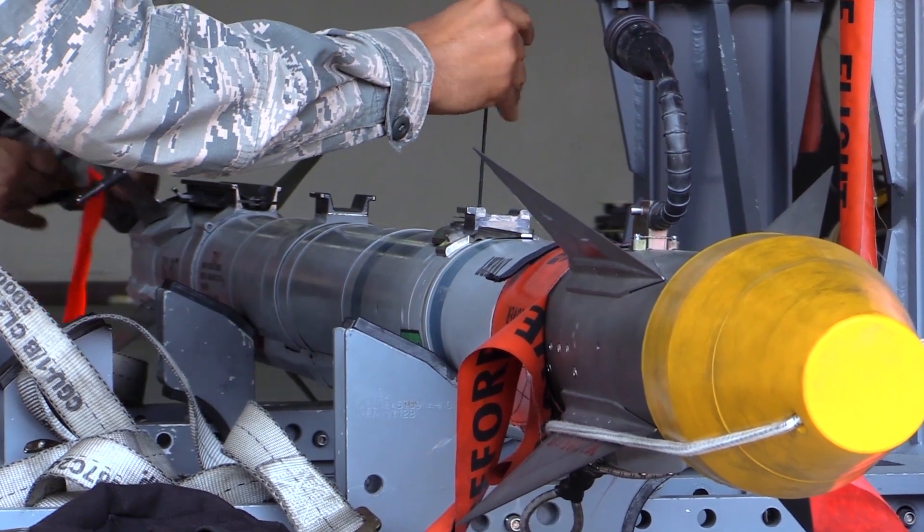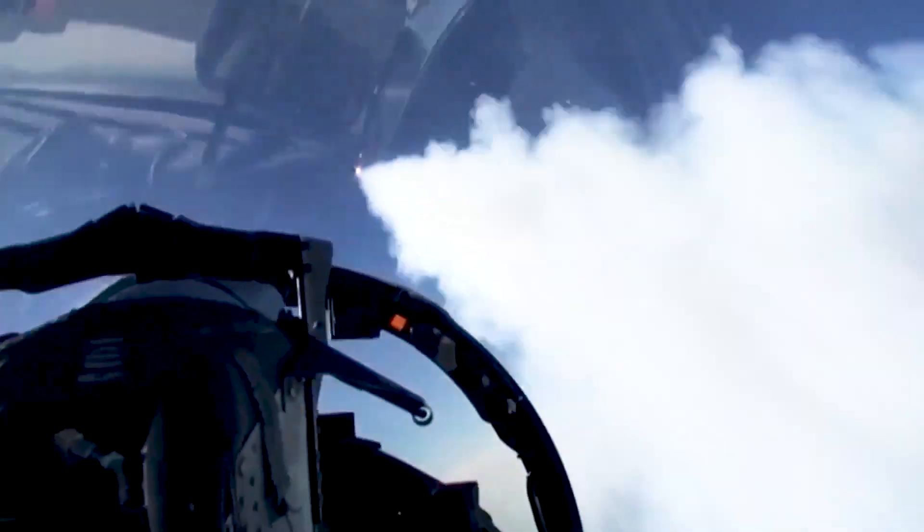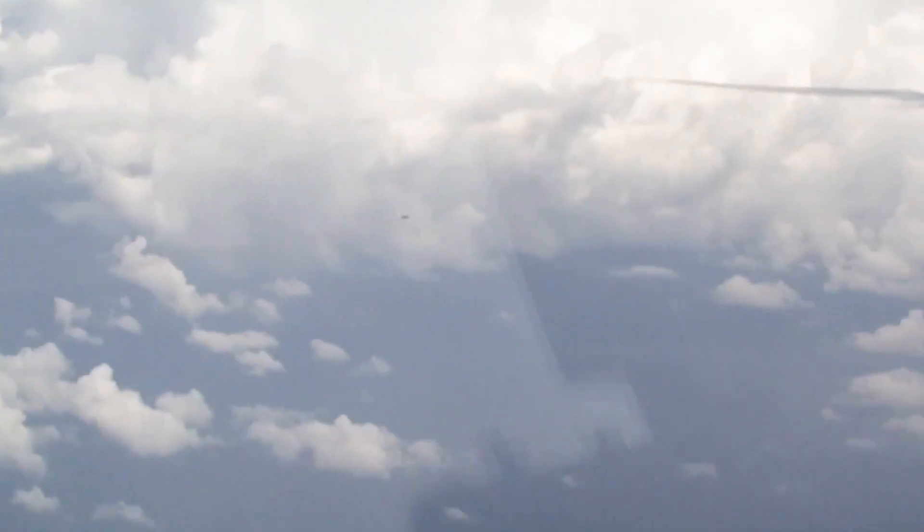The AMRAAMs are renowned for their advanced active radar with an inertial reference unit and microcomputer system, which allows the missile to fly a course to a target area before its active radar turns on to intercept the target.